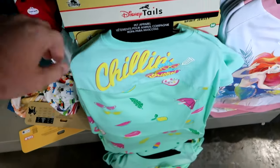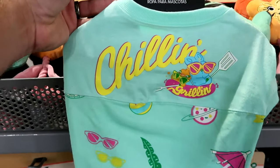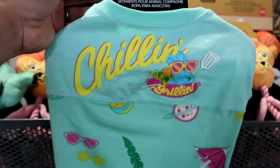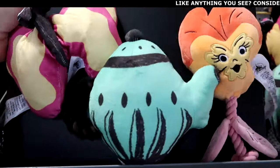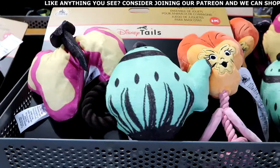They still have some of the summer collection pet spirit jerseys that say grillin' and chillin', with adult sizes available too — look at Ducky and Bunny there, $20 marked down from $40. Here are some Disney Tales pet toys — you get all three dog toys for $12.99 from $25. Some really good savings.